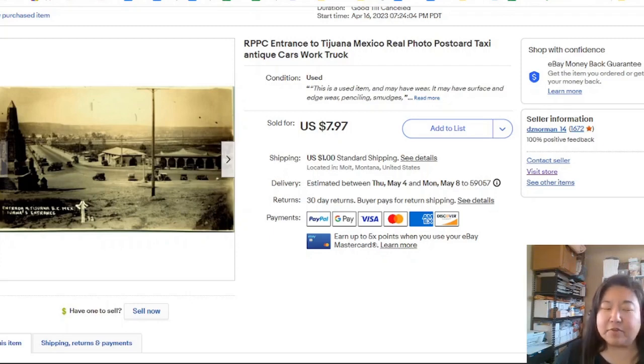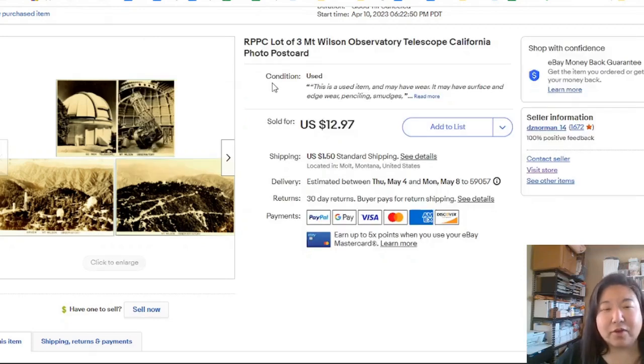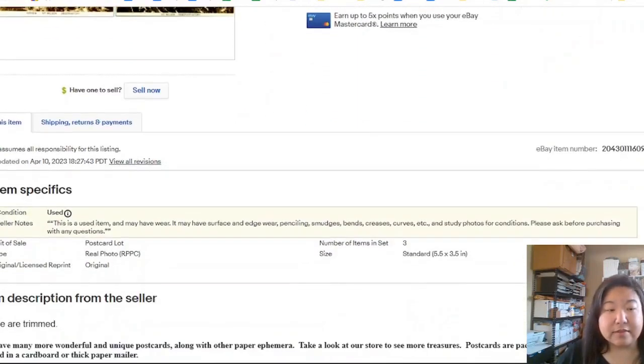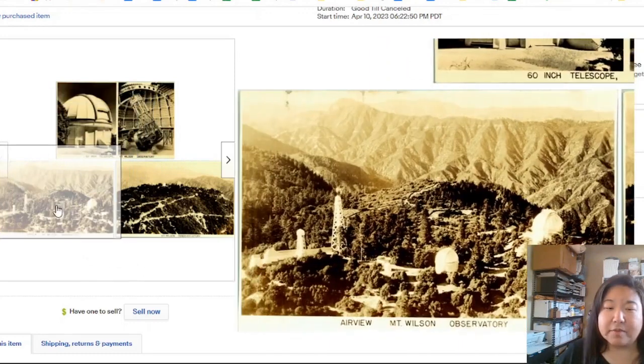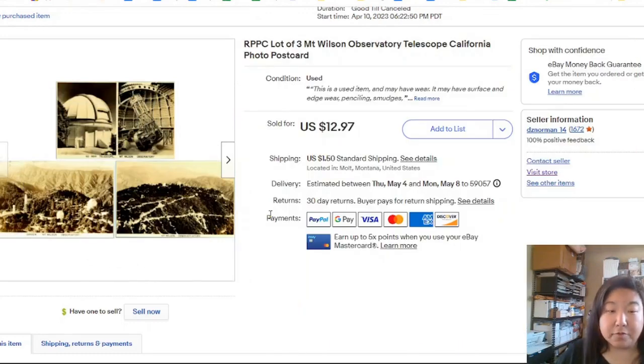Sometimes it's like — is everybody underselling it, or did it just hit the right person at the right time? Pricing is so arbitrary. This one is a lot of three Mount Wilson Telescope real photo postcards — they are trimmed, and I did say that in the listing. They stayed up for seven days, went for full price, and the person already left feedback saying they were very happy. So they had read the listing.